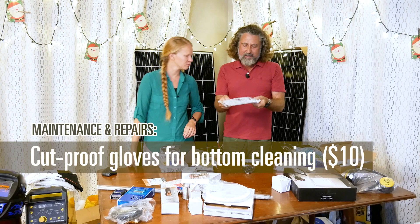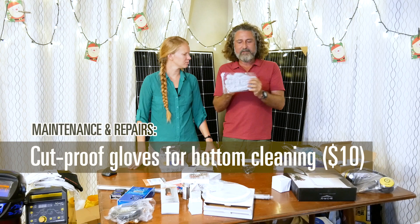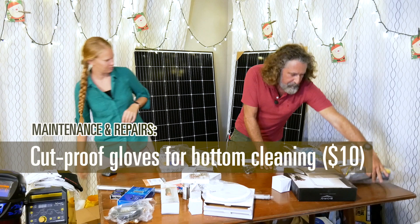Dyneema Spectra gloves. These are gloves made out of Dyneema and they're sold for chefs to be cut-resistant. I always got my hands cut up — even leather gloves get cut up with barnacles — and someone recommended these. They're very inexpensive and I'm going to use them while scrubbing the bottom in barnacle areas.